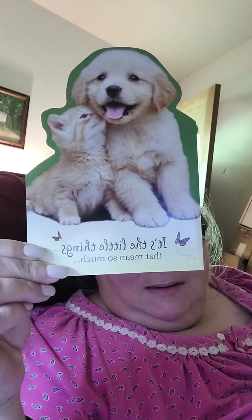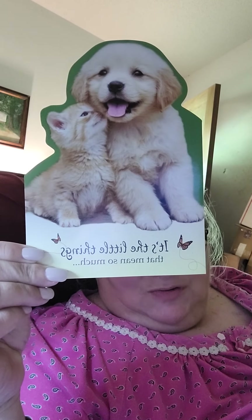Hey y'all, welcome back to Charlene's Crochet Corner. I got some Happy Mail and I got a card. It says it's the little things that mean so much, and that's true, y'all.